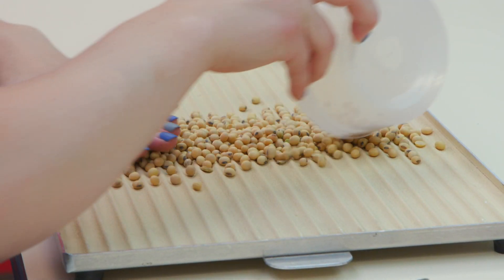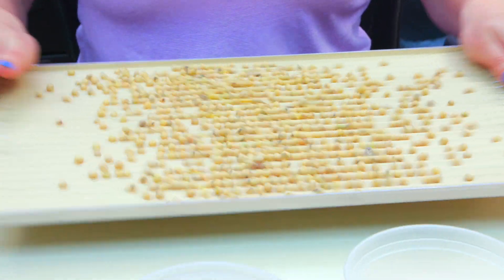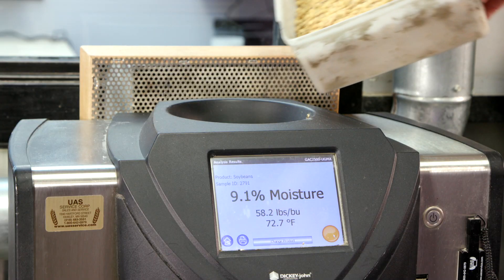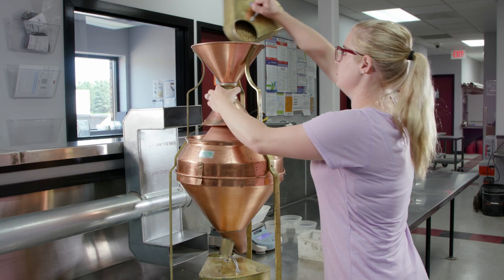There are specific standards for each type of commodity. For soybeans specifically, there are factors like splits, foreign material, damage, test weight, and moisture, among a few others. A lot of buyers and sellers use that number to determine if they will take the soybeans or how much they will pay for the soybeans.